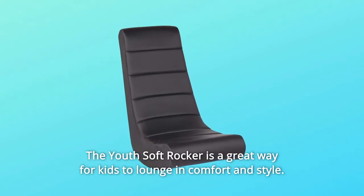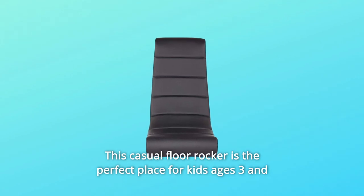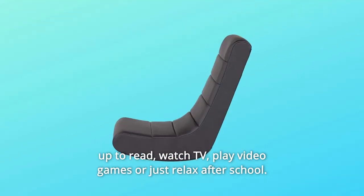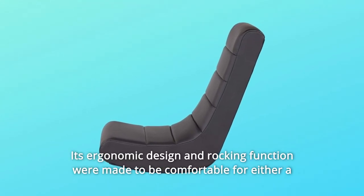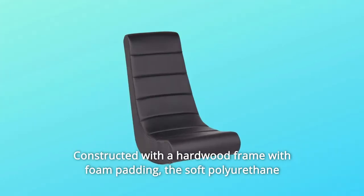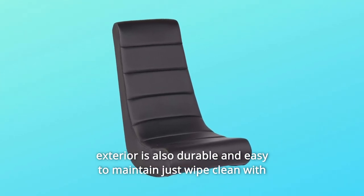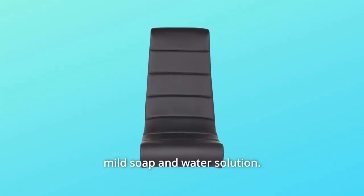The Youth Soft Rocker is a great way for kids to lounge in comfort and style. This casual floor rocker is the perfect place for kids ages 3 and up to read, watch TV, play video games, or just relax after school. Its ergonomic design and rocking function were made to be comfortable for either a short rest or extended sitting session. Constructed with a hardwood frame with foam padding, the soft polyurethane exterior is durable and easy to maintain — just wipe clean with a mild soap and water solution.